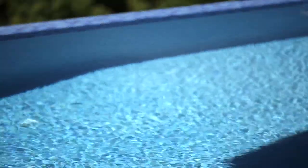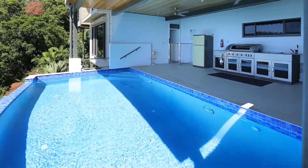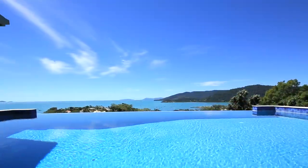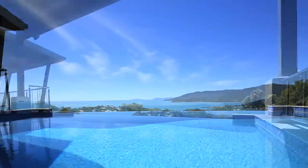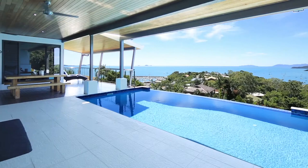On the lower level there is an all-weather entertainers deck complete with fully equipped outdoor kitchen. The Horizon Wet Edge Pool provides the perfect vantage point to immerse yourself in the ever-changing views, from stunning blues of ocean during the day,